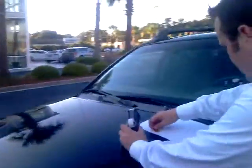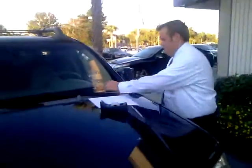Alright guys, we just traded this Nissan Frontier in. Literally just traded it in this Saturday evening at about 5:30.